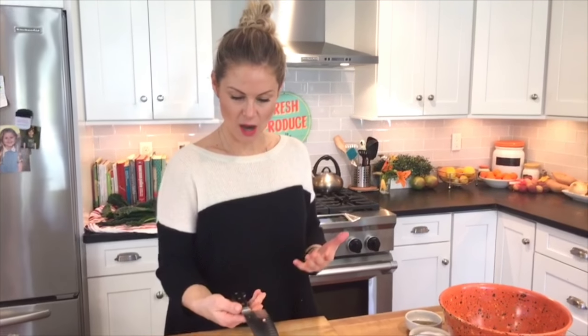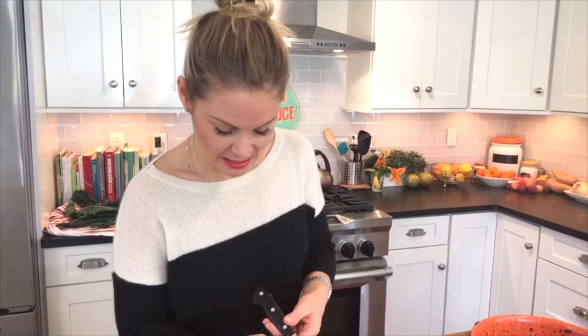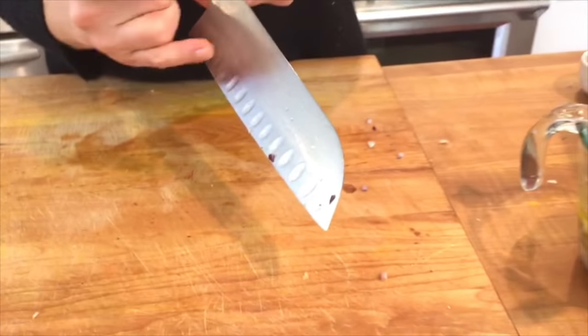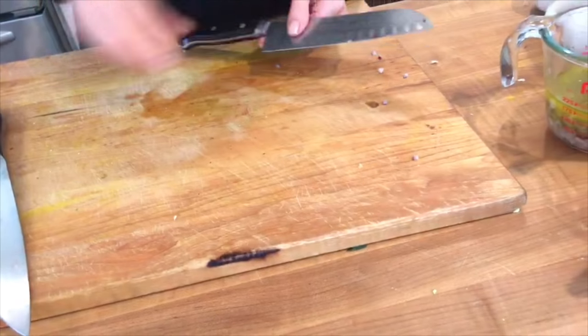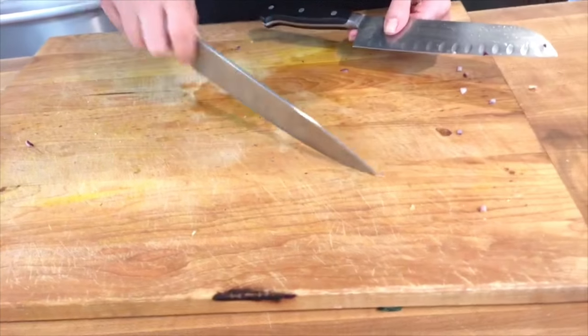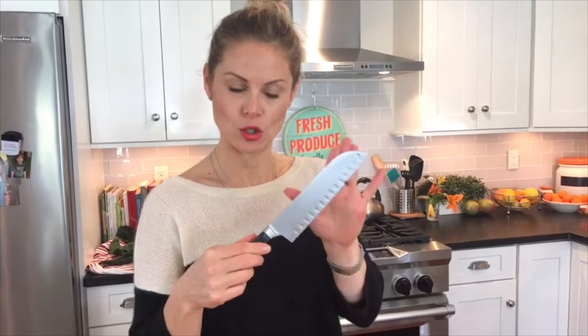My second favorite knife is the Santoku knife — those Japanese knives with little divots along the side which helps to push the food off as you're chopping. This is more of an up-and-down motion, where the chef's knife is more of a rocking motion. Personally, I think for a home cook who does not have really great knife skills, the Santoku is easier to work with. But I think if you're going to teach yourself one thing in the kitchen, if you're really committed to eating well and cooking more, learn how to use a knife. It will literally cut all of your time in the kitchen in half and makes it so much more enjoyable.